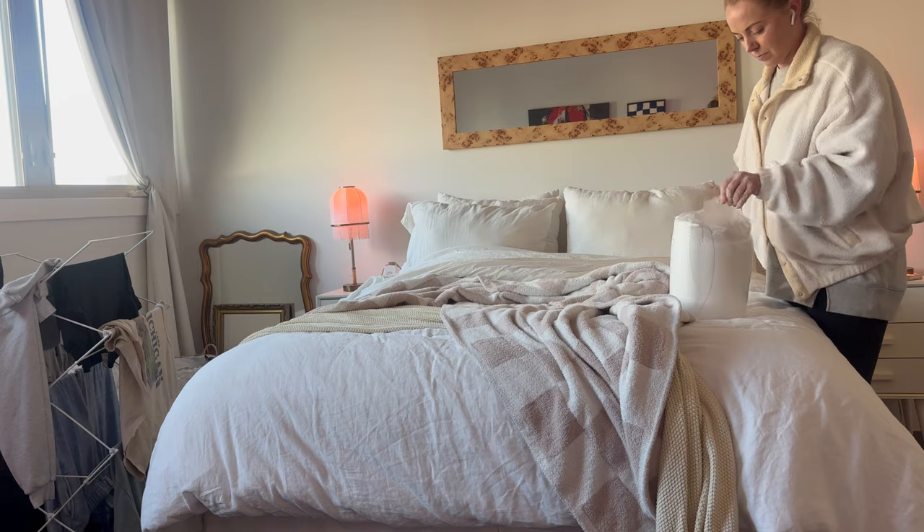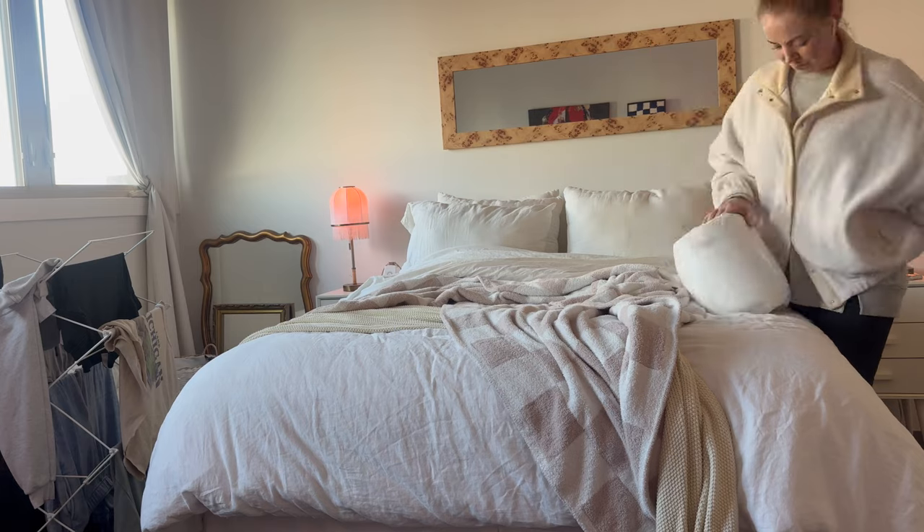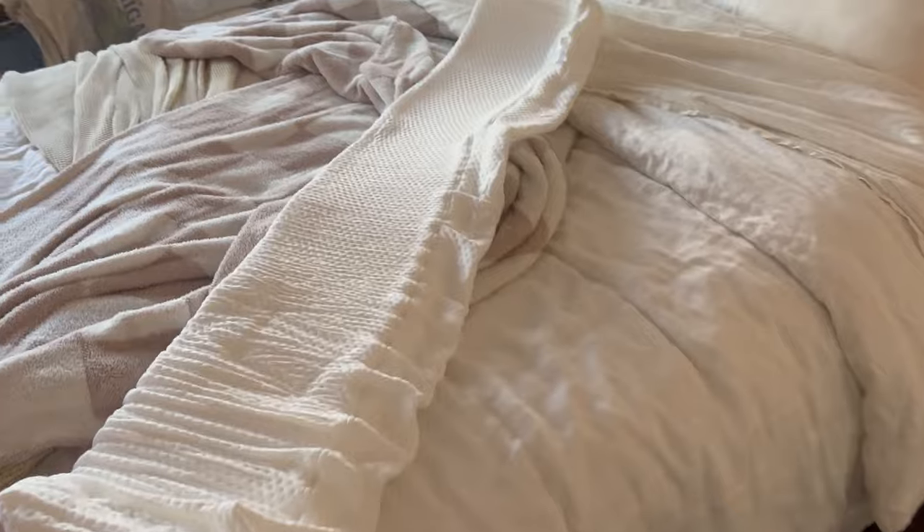My staging business has kind of taken off. I was working alongside someone and ended up going my own way and starting my own business, and it's been doing really well. It's been keeping me really busy, which is why I haven't been on YouTube as much. My apartment is a disaster — it always is because I take stuff out of it all the time and use it for staging. So I feel kind of dumb showing my apartment because it's never that cute anymore, but I'll still give you guys an update.